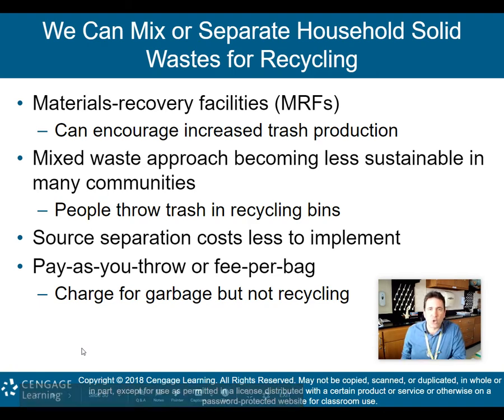We can mix or separate household solid waste for recycling. Material recovery facilities, known as MRFs, can encourage increased trash production. A mixed waste approach is becoming less sustainable in many communities because people throw trash in the recycling bin. We separate waste here in the classroom: paper and containers, aluminum and plastic in one bin, regular trash in another. But people tend to throw trash in recycling bins because they don't care or don't take a minute to read what goes in each bin.